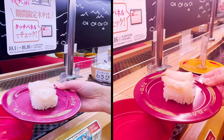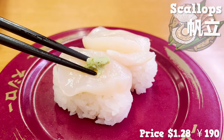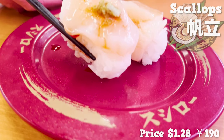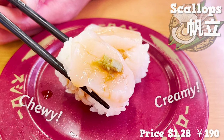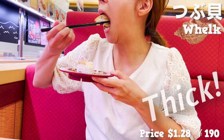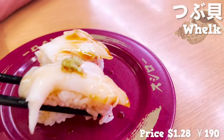Next, let's have shellfish. First, scallops. It's big and thick, and the color is beautiful too. It's surprisingly sweet, nice and chewy, and creamy. Next, whelk. This whelk is also thick. The crunchy texture is irresistible — the smell of the sea and slight sweetness is great.